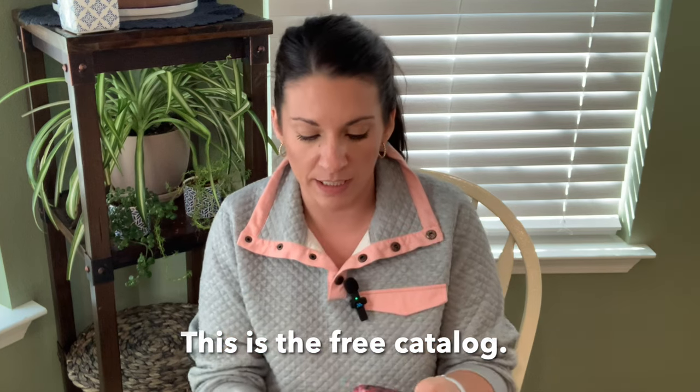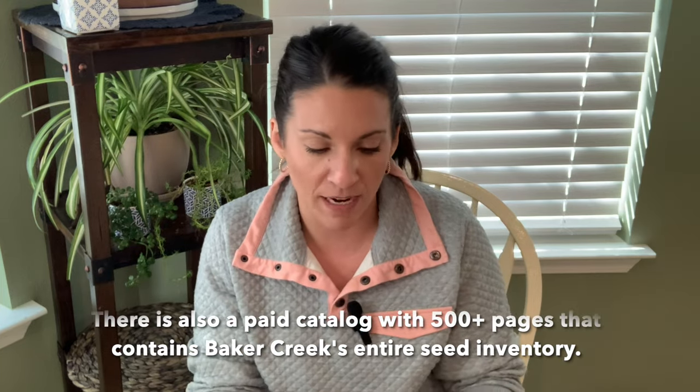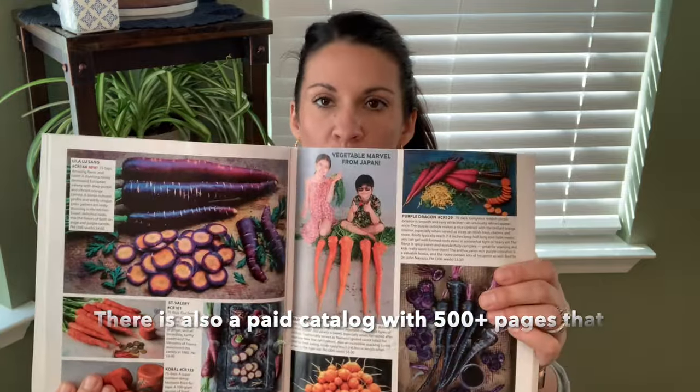If you are a gardener at all, you've probably seen the Baker Creek seed catalog. You can order it from their website, and then every year they'll send it to you. It is the most beautiful catalog with gorgeous pictures of all their seeds. Not every seed makes it into the catalog, but they do a beautiful and comprehensive job putting it together. It makes you so excited for the next growing season. So many of the seeds from Baker Creek are different varieties you wouldn't find locally.